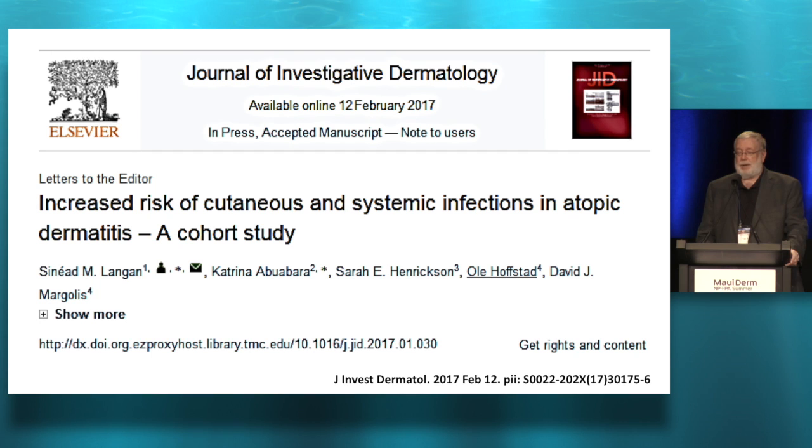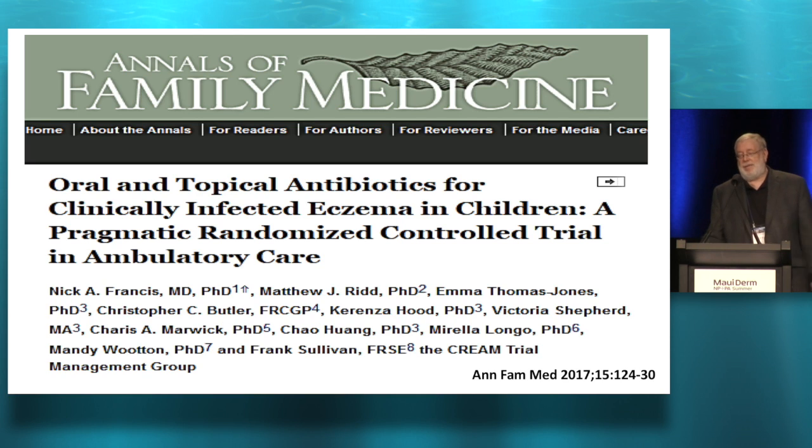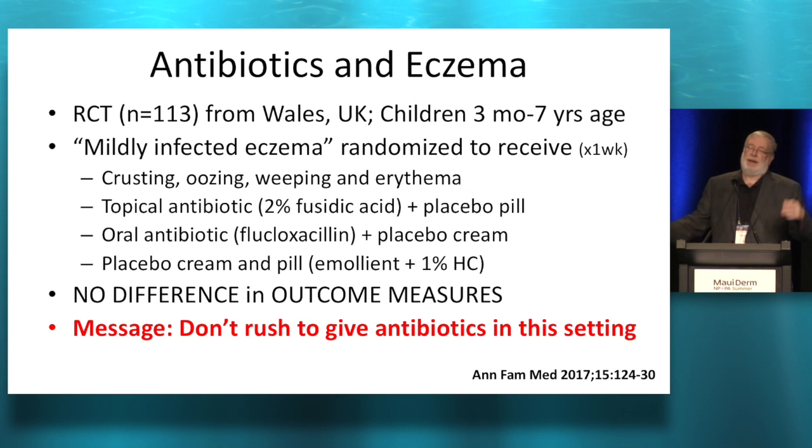Increased risk of infections in atopic dermatitis — some we look for, like impetigo and molluscum. But there's also increased risk of strep pharyngitis and otitis media — two hundred percent. That might be because they're scratching in their ears, but we have to think about infections of all kinds in atopic dermatitis patients. From the family medicine literature out of Wales, they took mildly infected eczema patients and compared topical antibiotic versus oral antibiotic versus placebo — and there was no difference in outcome. So they said don't rush to treat mildly infected eczema.